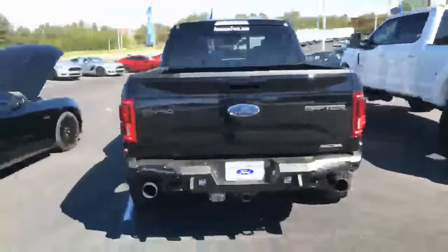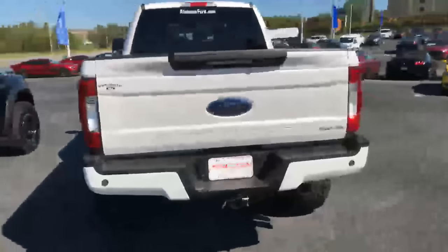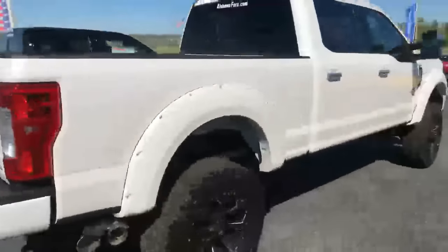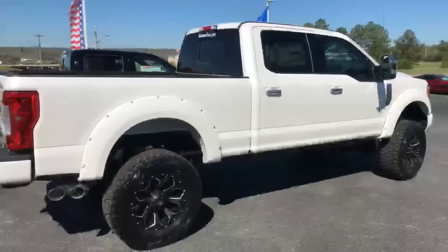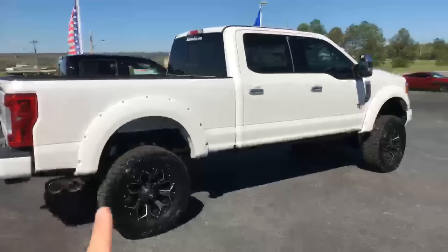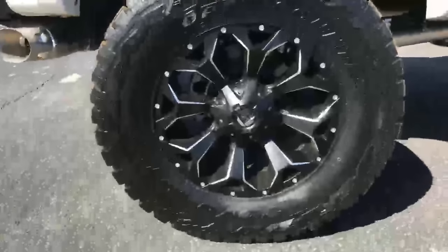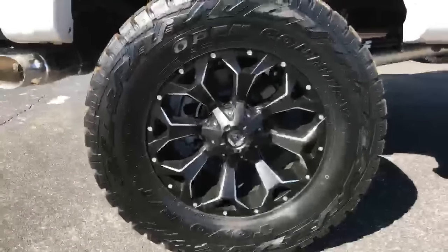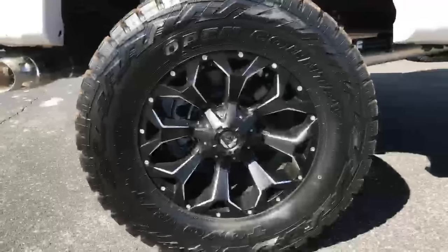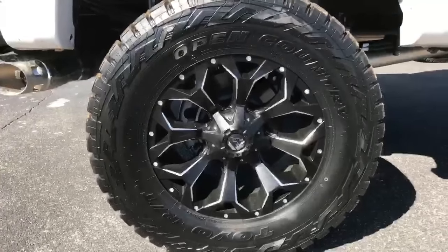Now let's talk about one of the newest and hottest things we have on the market — the Southern Comfort Black Widow Super Duty. It comes with a six-inch lift kit, and you can base it on an XL, XLT, Lariat, King Ranch, or Platinum trim. This one is built on a Lariat platform and features a set of 37-inch Toyo RT Open Country tires wrapped around Fuel Assault custom wheels. You can also opt for the Southern Comfort wheel instead.